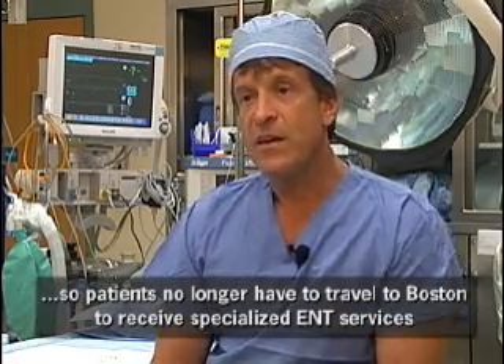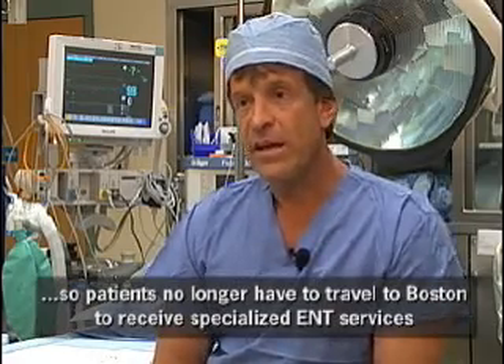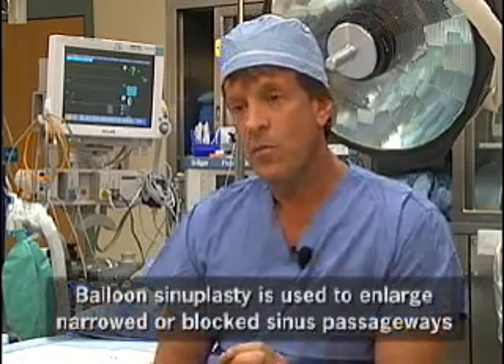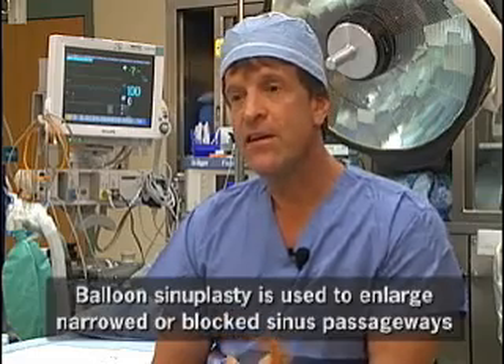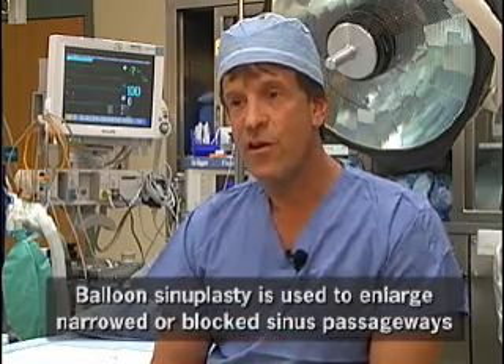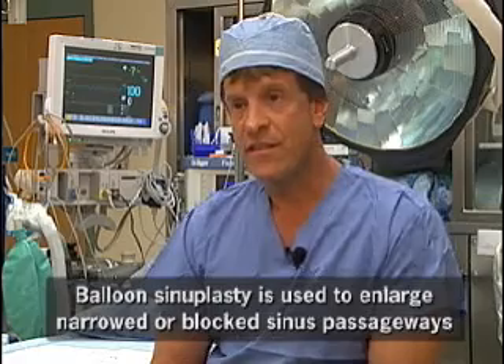In addition, recently there has been balloon catheterization, or balloon sinuplasty, which allows us to place a small balloon into a sinus passageway, gently inflate it to promote better drainage and discharge, and overall allow the sinuses to heal with a less aggressive type of intervention.